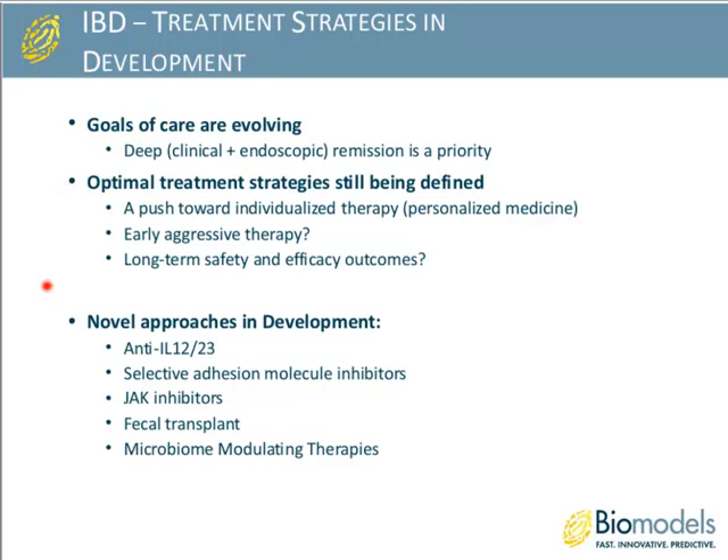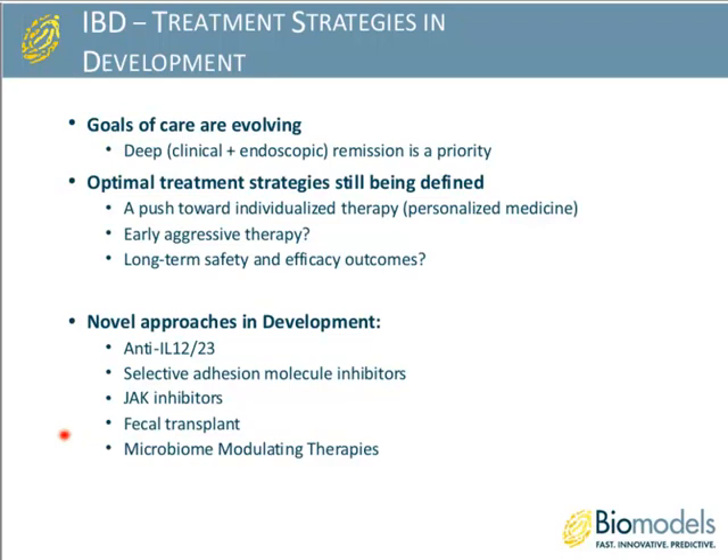Some of the novel approaches currently in development include antibodies for IL-12/23, which we'll talk about in today's presentation, selective adhesion molecule inhibitors, JAK inhibitors, fecal transplant, and microbiome modulating therapies. These latter two are beginning to garner a lot of attention in the research field, as it has been shown that you can modulate disease severity or induce disease based on the gut microbiome.